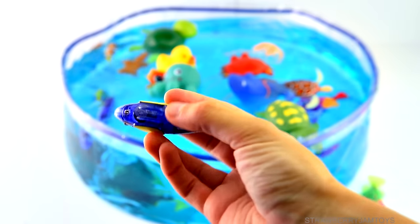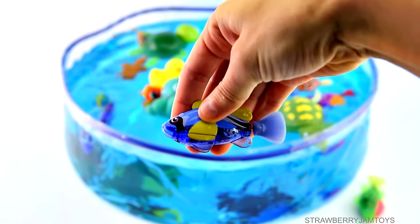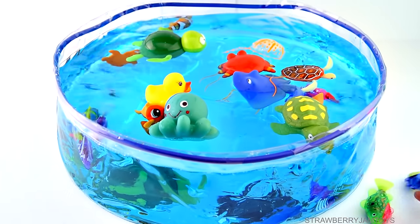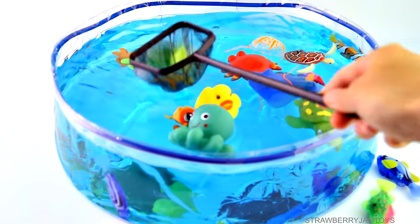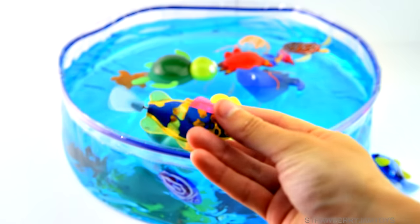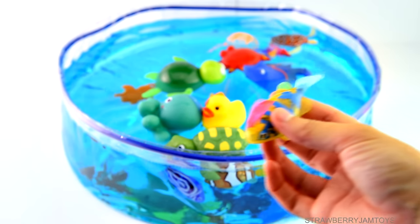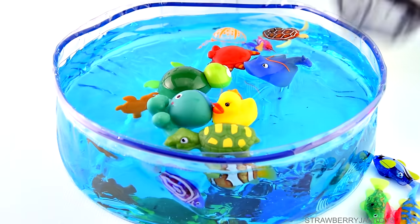A blue and yellow fish. Which fish should we catch next? A yellow and blue fish — let's catch our next animal.